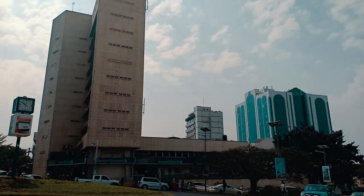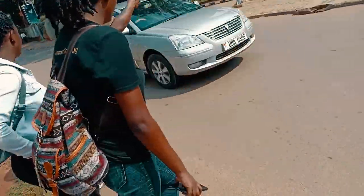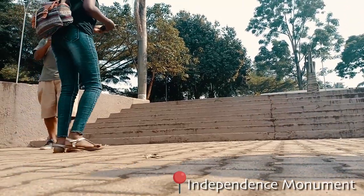Up top is the Independence Monument, and we are going to be checking it out to learn its history. We then walk towards Peak Road where we find the Independence Monument, which is also printed on Uganda's currency notes.